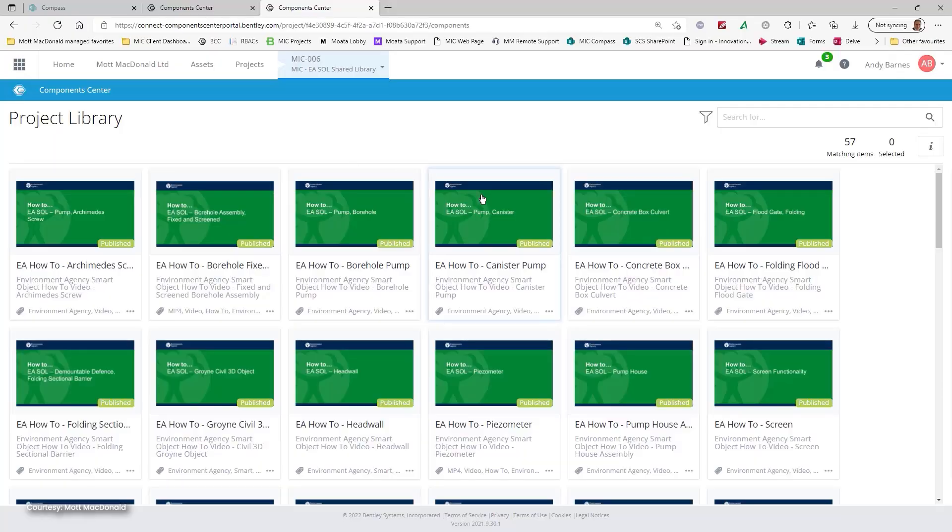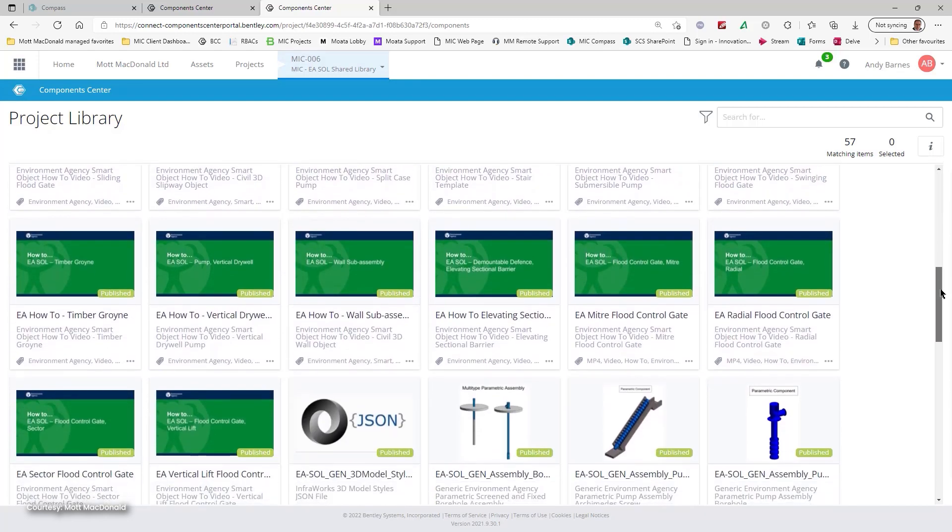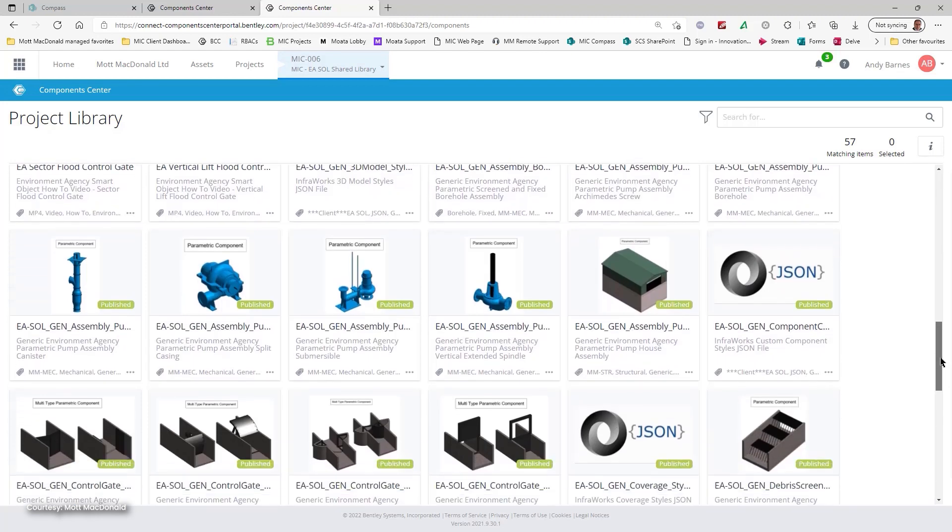I'm Andy Barnes, I'm the product lead for Water Intelligent Content, which is basically Mott McDonald's global BIM library solution — a smart algebraic library really. The advantages are accessibility and interoperability. The platform is file-type agnostic, so we can have any file type on there.